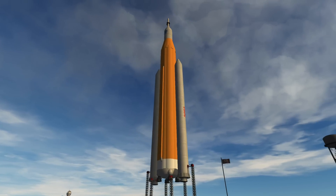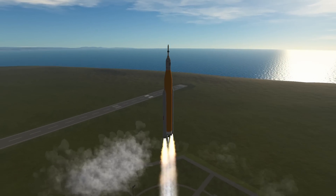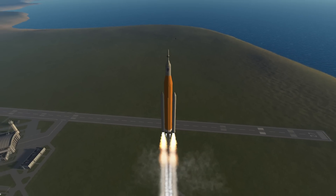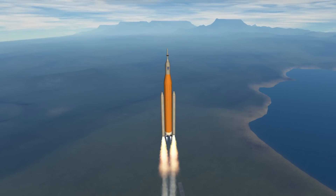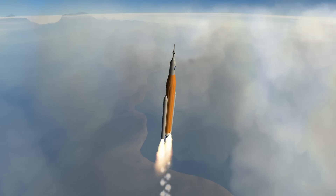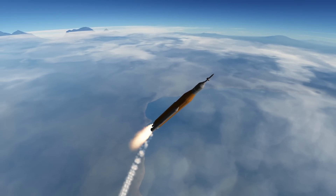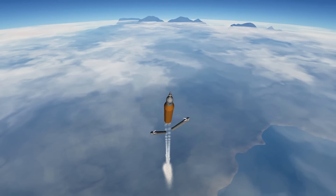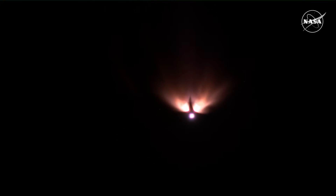Back in Kerbal Space Program, I recreated a one-to-one replica of the vehicle. This thing here is 100 meters tall, and I'm not launching at night so you can see something. I used a lot of custom flags to create that orange body. We are now close to stage separation, getting rid of those big white boosters. There we go.